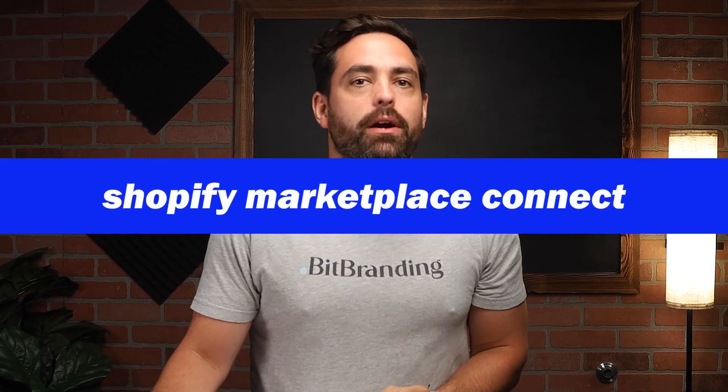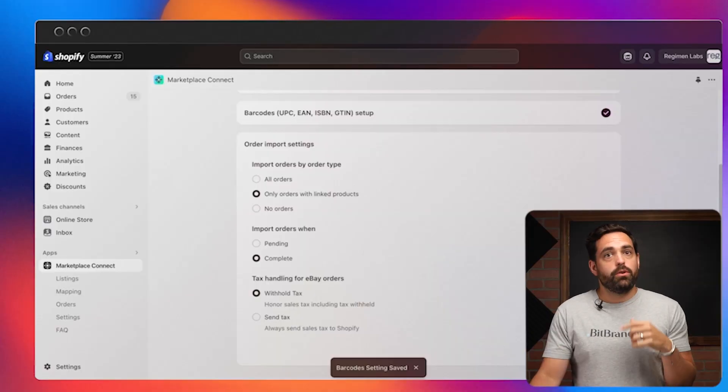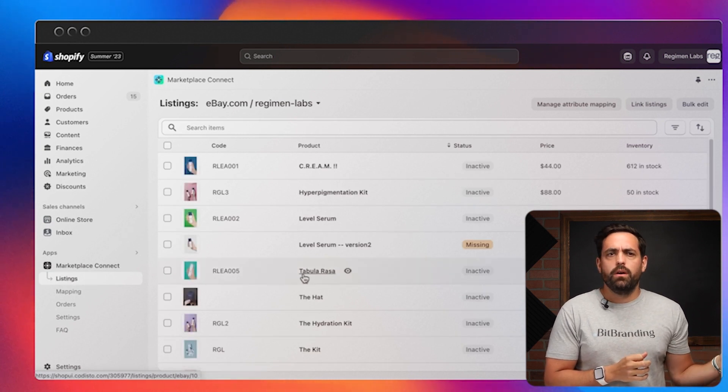The fourth thing we're excited about is Shopify Marketplace Connect. If you've been dreaming of expanding your reach to marketplaces like Amazon, eBay, and Walmart, the wait is over. With Shopify Marketplace Connect, you can easily upload your products to these marketplaces and everything from inventory to orders will be automatically synchronized, simplifying the multi-channel selling process and saving you valuable time and effort.